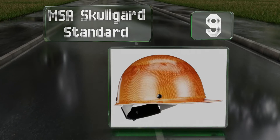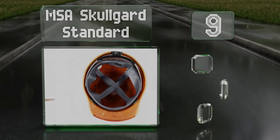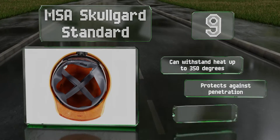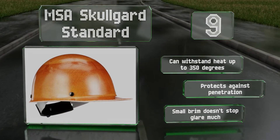At number nine, the MSA Skull Guard Standard is a good-looking piece of hardware that just happens to be sturdy enough to keep your head safe. It's available in myriad colors and with your choice of several suspension systems for the optimal fit and comfort. It can withstand heat up to 350 degrees and protects against penetration, but its small brim doesn't stop glare much.